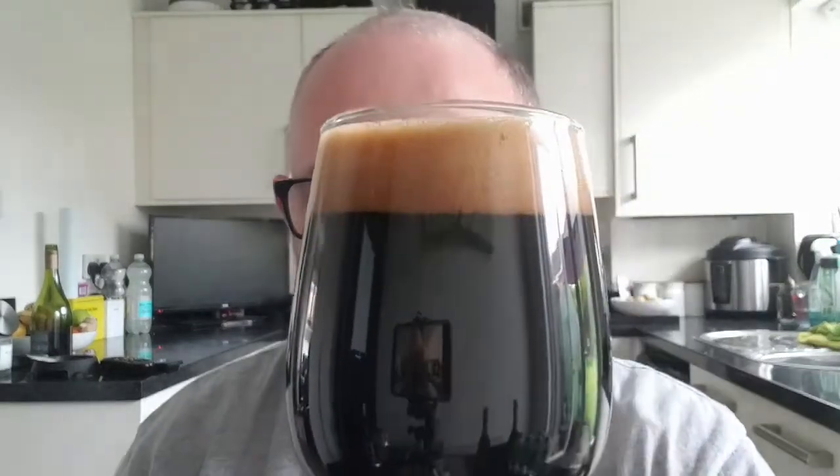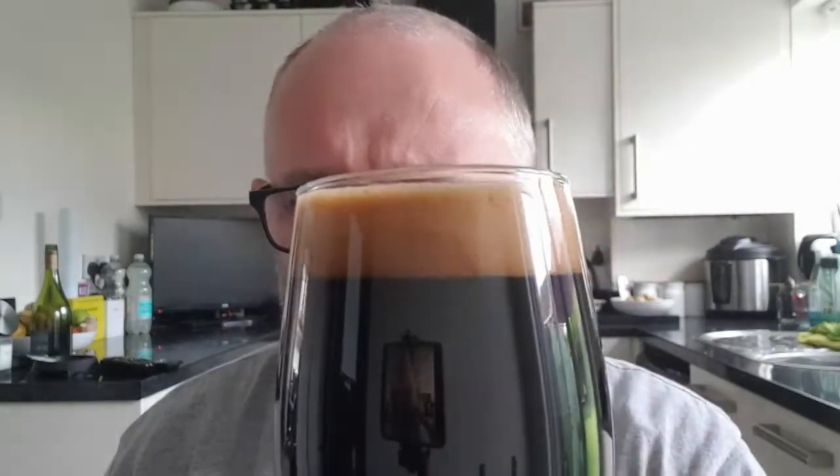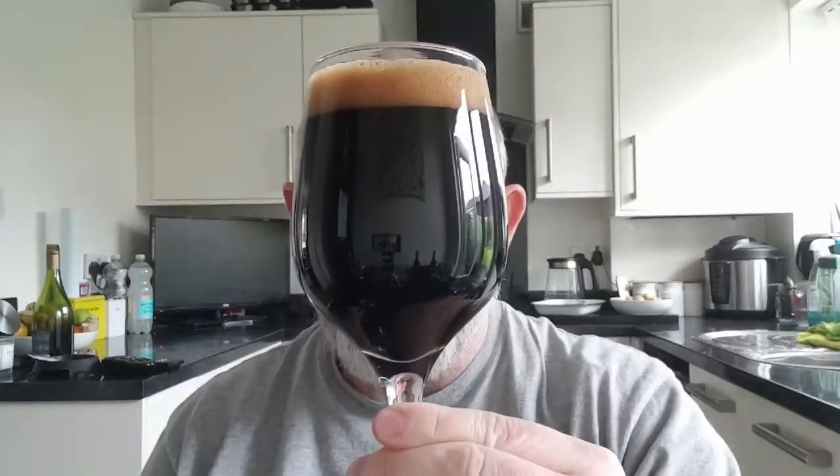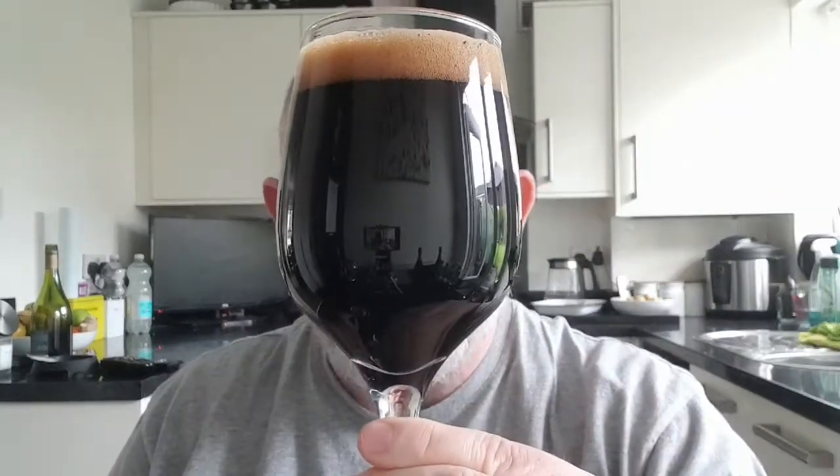If you look very closely — I don't know if the camera can pick that up — but about halfway up the head, the bottom half is a slightly darker shade than the top. It's definitely there. It looks absolutely brilliant, it really does. Black as night — darker than a Victorian alleyway.